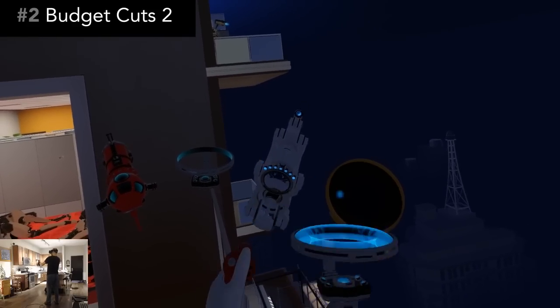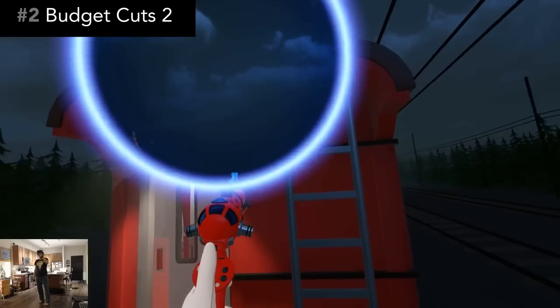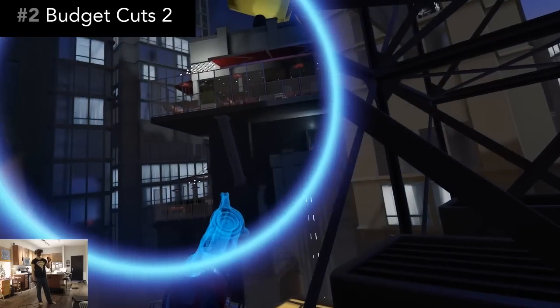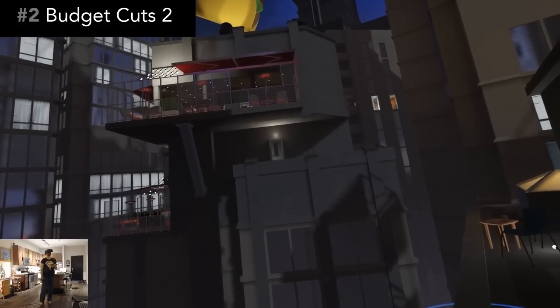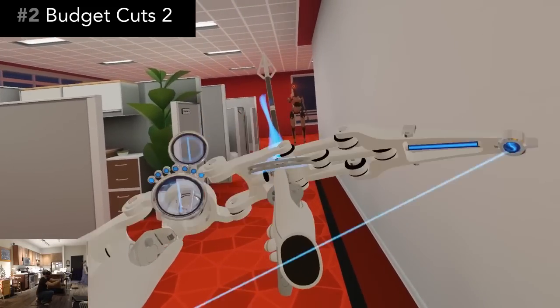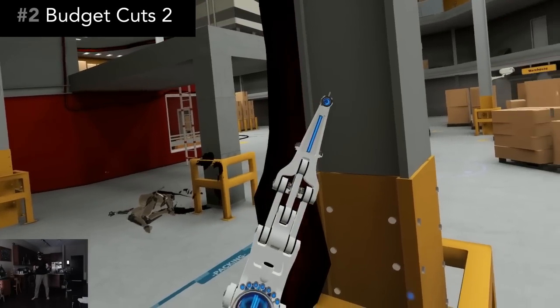The level design is also more expansive. The first game had you indoors in a single building the whole time. This game takes you on train rides, exterior cityscapes, and more. Stealth really is the name of the game here. Your blades and projectiles are scarce in supply, and it's a one-hit kill for you, so if you rush things you'll die fast. It's all very challenging. I think I died more in this game than any other game in recent memory. But even with the constant dying, I kept on playing because I was having so much fun.